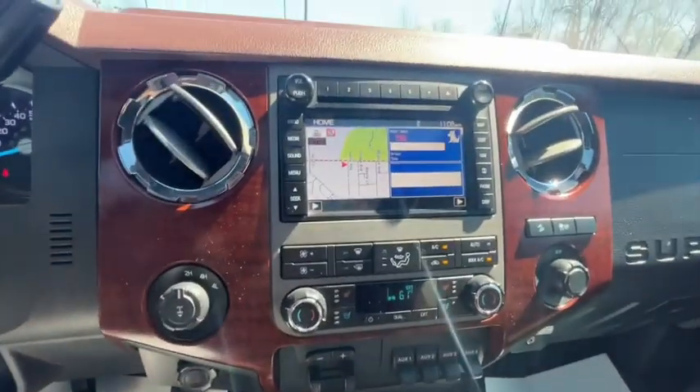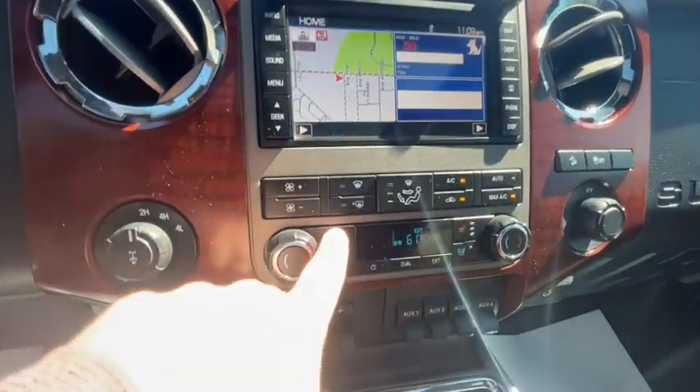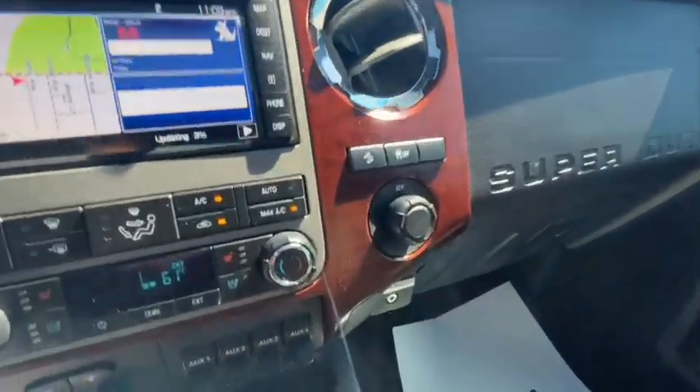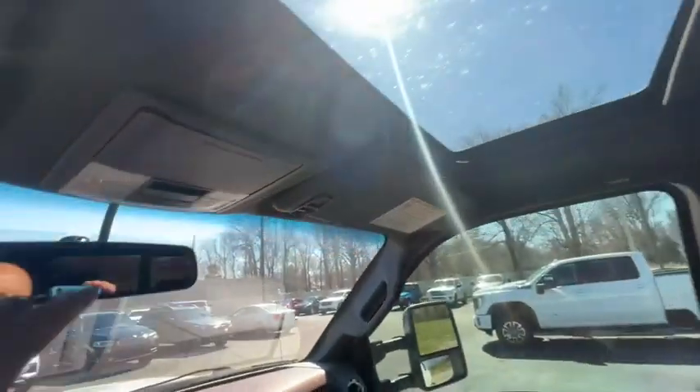You've got serious radio capability, voice turn-by-turn GPS, heated and cooled leather seats, your engine brake controller, four-wheel drive, auxiliary USB, and deep storage in the console.